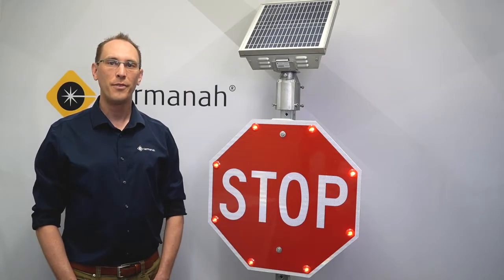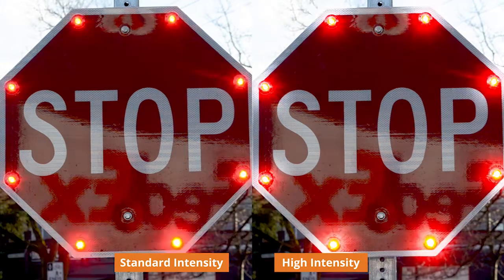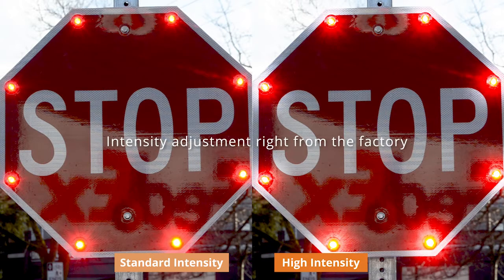The sign is pre-configured for nighttime dimming and ambient auto-adjust, and if you need to change the daytime light intensity, Carmena's is one of the only signs on the market to offer an intensity adjustment right from the factory.